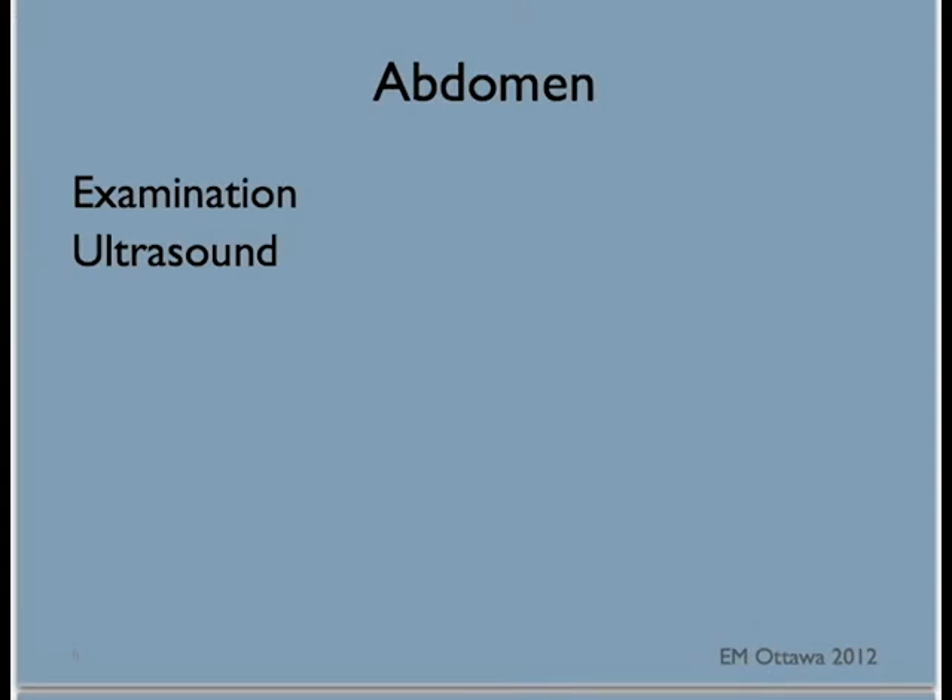Next, we examine the abdomen for bruising, swelling, tenderness, or deformity. This can also be a time for a focused abdominal ultrasound examination to look for free fluid in the abdomen.